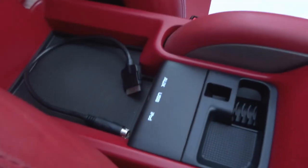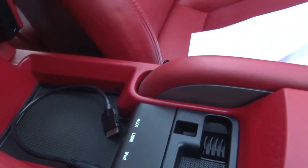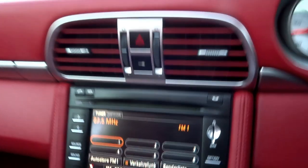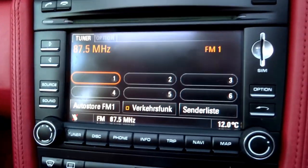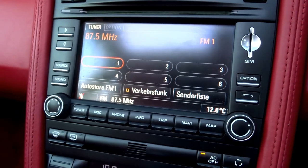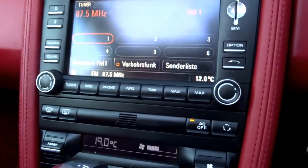Down here you've got auxiliary input, USB, and iPod connectivity. Coming up to the middle, being the Gen 2 it's got the later infotainment system - so this is sat nav, Bluetooth, and all the things you might expect.